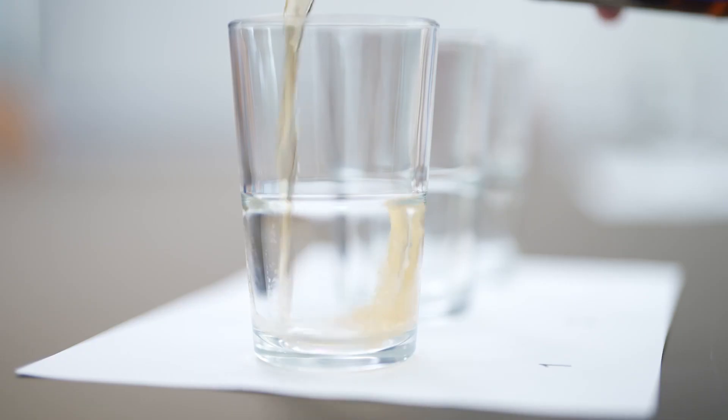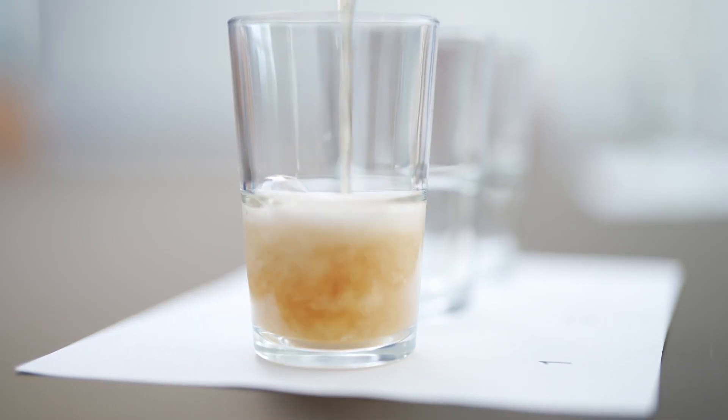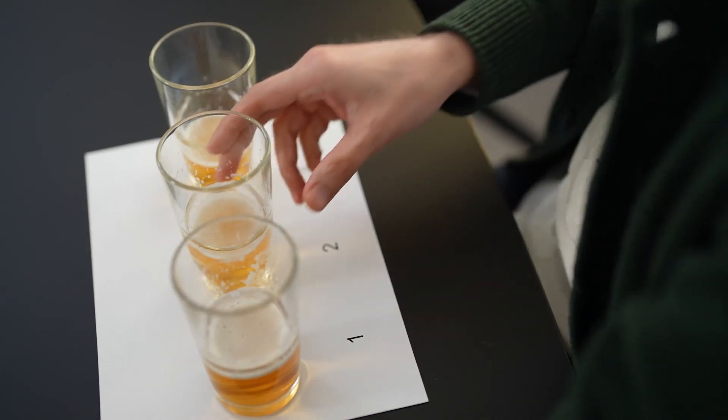We blend this ultra-high gravity version of your product with carbonated water and take it over to the tasting room. Now it's up to you to compare with your original product in a blind tasting.